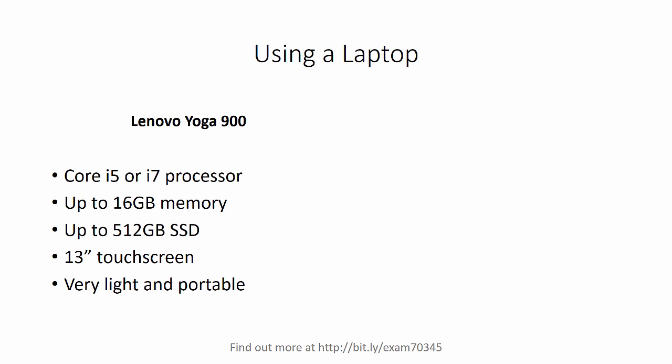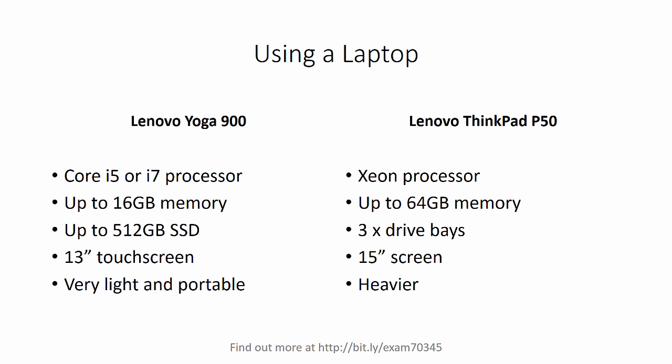If you want something more mobile, you'll need to look at a laptop. I have two laptops that I use for this. The first is my Lenovo Yoga 900 — you can get those with Core i5 or i7 processors and up to 16 gigabytes of memory, as well as up to a 512 gigabyte SSD drive. I've got a 13 inch touch screen and they're really light and portable — I take that Yoga 900 with me on the road when I'm traveling. I've also got a Lenovo ThinkPad P50, which mostly stays on my desk. It's got a Xeon processor, a lot more powerful, and it can host up to 64 gigabytes of memory. It's also got more drive bays, a larger screen — it is heavier, but it has a great keyboard. It's a terrific machine if you don't need something quite as mobile and portable as the Yoga 900.